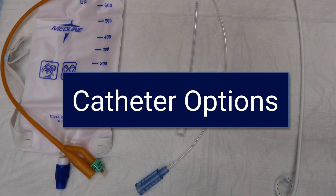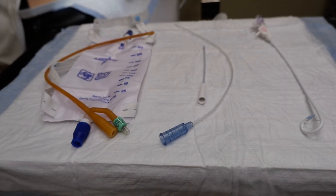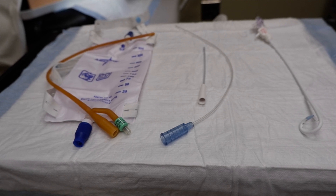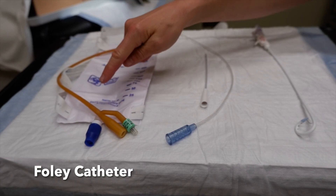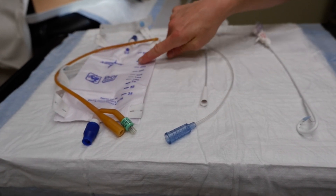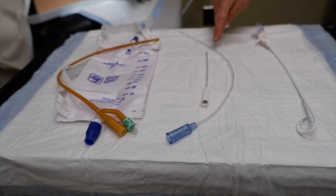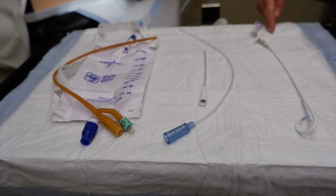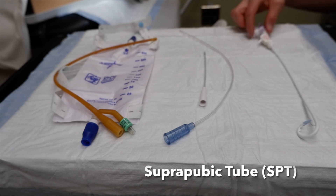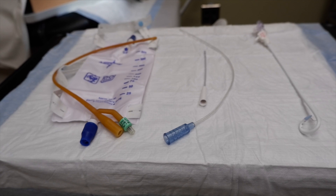Here are examples of the three different catheter types that your surgeon may use after surgery. The first is the commonly used Foley catheter, shown here along with the leg bag that you may be discharged home with. The second are two examples of options for self-catheterization, and the third is an example of a suprapubic tube, or SPT, which is another common form of catheterization that you may have to go home with.